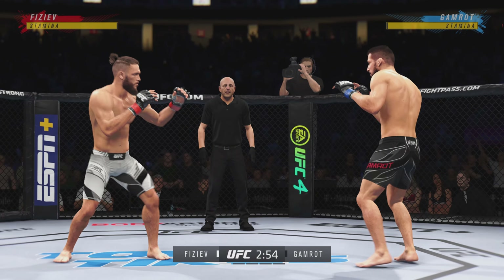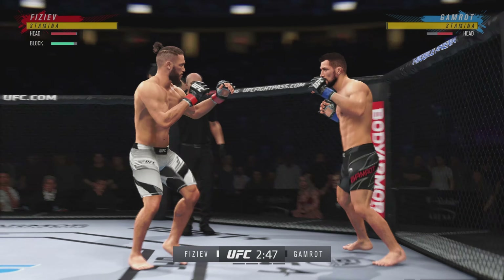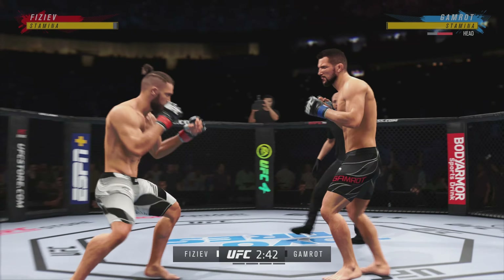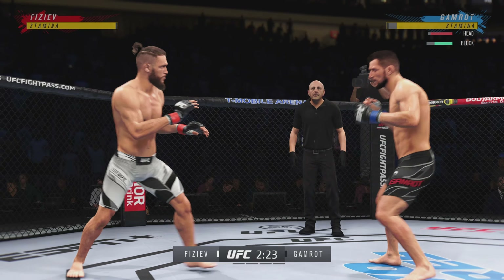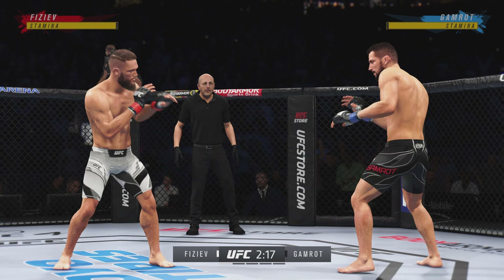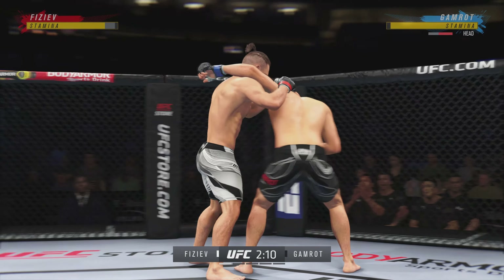We've got a striker who is a force to be reckoned with tonight, though he draws a guy who can do a little bit of everything. Massive head kick there — we'll see if he can finish. Straight right. You can really limit the mobility of your opponent with those leg kicks. Left punches clean, followed by a right. Able to check that kick as well. Stuffs the takedown there. How good is his takedown defense?